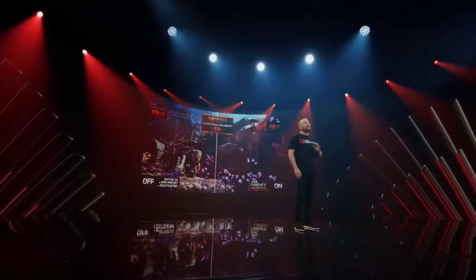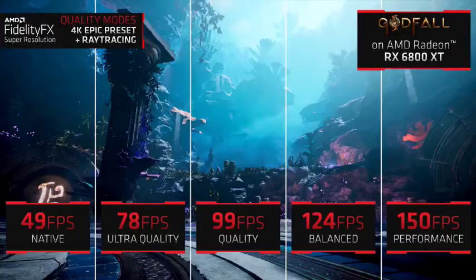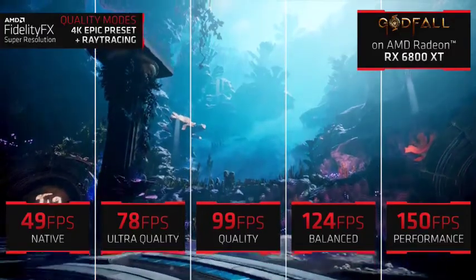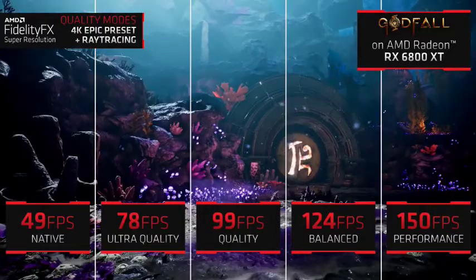Now, some of us care more about performance, and some of us care more about image quality. That's exactly why we've created four different quality settings in FSR. Gamers can expect anywhere from a 59% increase between native and ultra quality mode to over 2x increase when switching to performance mode.